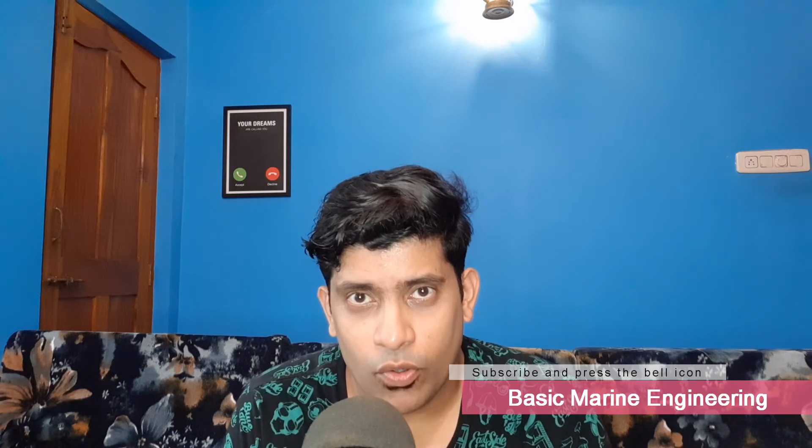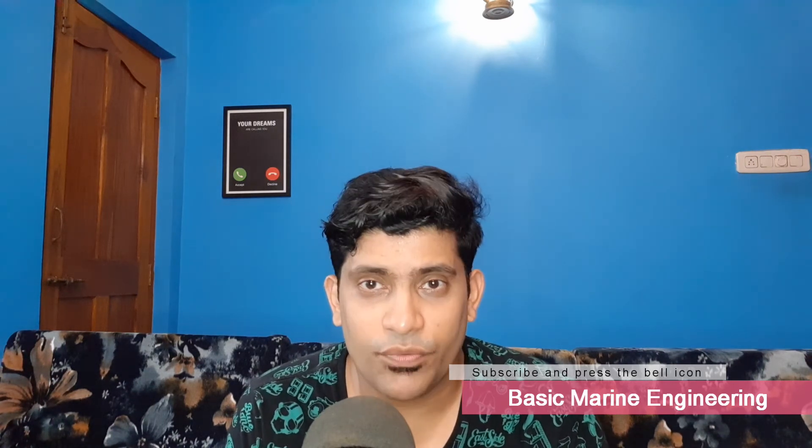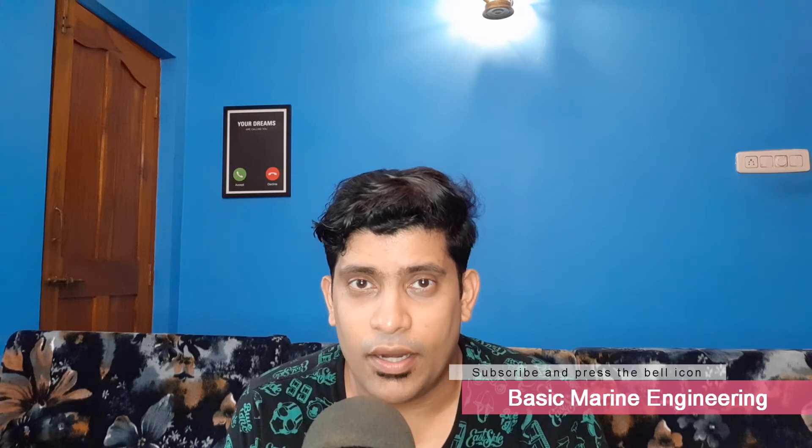Hope you have understood the topic. If you feel I have missed anything, you can comment below. If you are new to my channel, go through my other videos. If you liked this video, please like and share with your friends — sharing knowledge is important. There are also other good channels with a lot of useful videos you can go through. Hope this video helps. Till my next video, best of luck, keep safe, and take care.